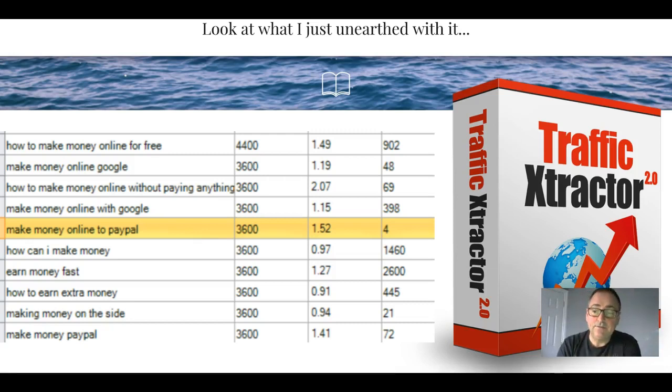Look at what I just unearthed using Traffic Extractor 2.0. I thought the most tricky phrase would be 'make money online,' so I gave it the toughest test I possibly could. The one that caught my eye was 'make money online to PayPal' - not the sort of phrase you'd use admittedly, but there are 3,600 results for that. So if you can create something ranking for 'make money online to PayPal,' you're going to make money because it's getting lots of searches and it has low competition.